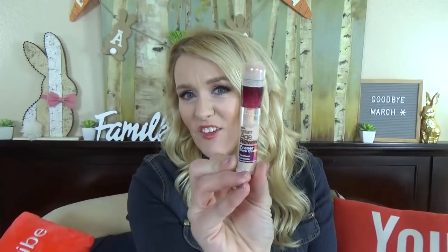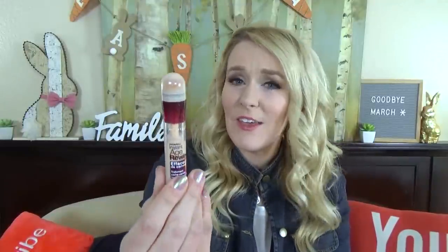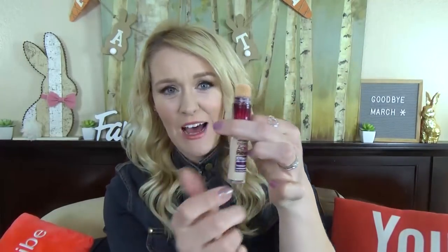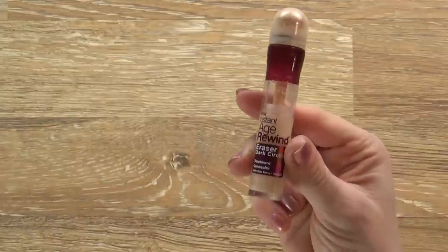Also in the makeup category, I have a new concealer. I've actually seen several of my favorite YouTubers use this, such as Kimmy from She's in Her Apron and Jordan Page. This is the Instant Age Rewind from Maybelline. It's great for under-eye circles, which I have chronically, and for covering up anything you want to cover up. There's a little fuzzy applicator on the end and you crank it up to get the product out. I've used some really expensive concealers before, and this one is just as good at a fraction of the cost.